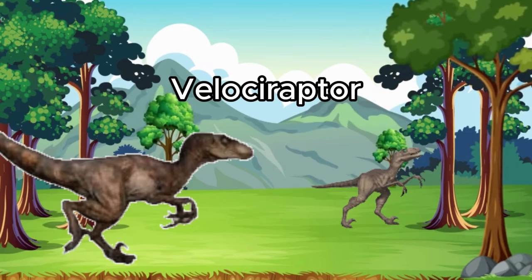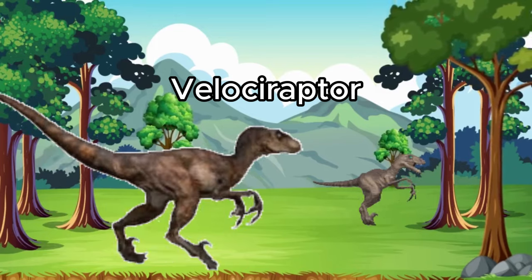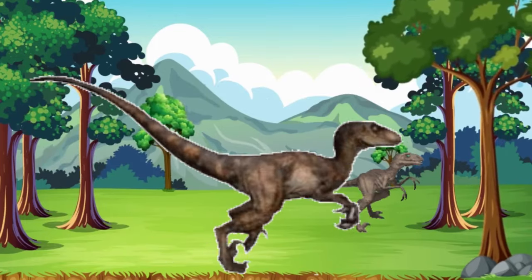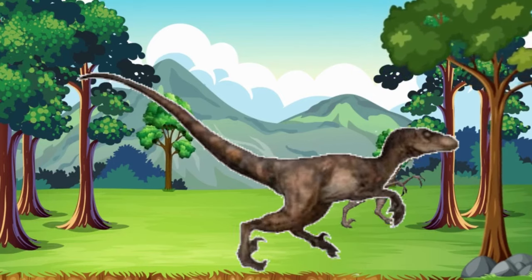Meet Velociraptor. Velociraptor was small, but super fast and smart. It used its sharp claws to catch its prey. Quick, let's run like Velociraptor.